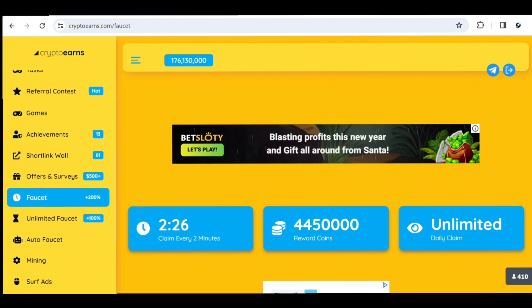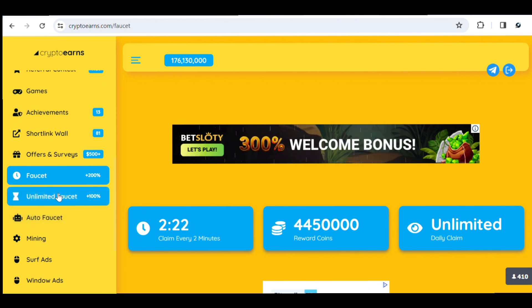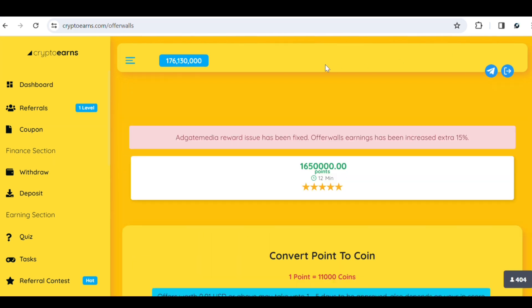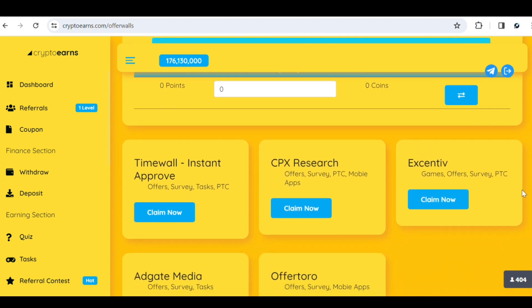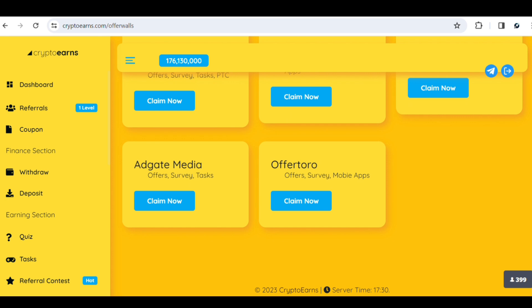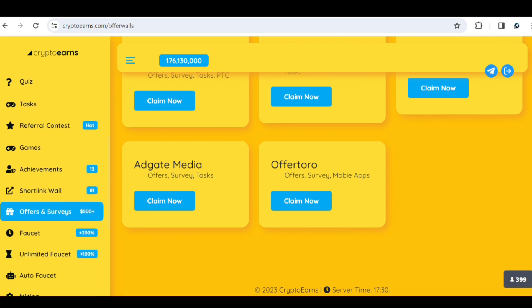You can also claim the unlimited faucet — this one has no timing, so you can claim it as many times as possible. There are also offers and surveys where you can make money by completing simple surveys. You can see the different survey tasks, all instant-approved — including CPX Research which contains offer walls, PTC, and mobile applications. There are also games you can play to earn a meaningful amount straight to your wallet.